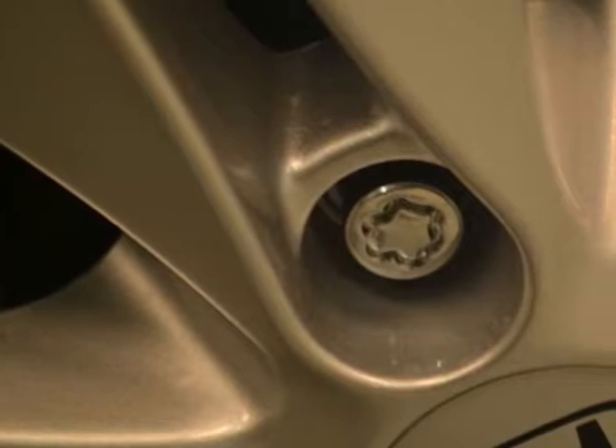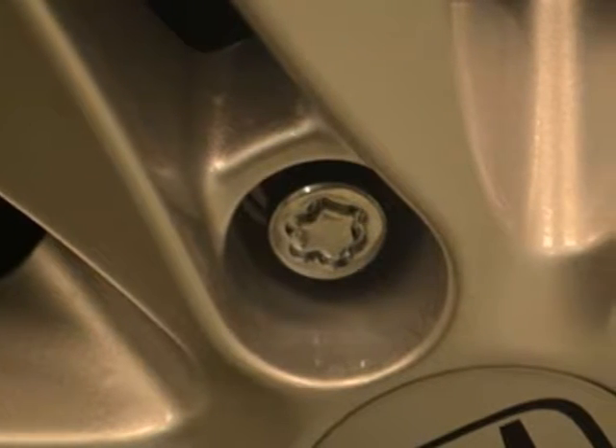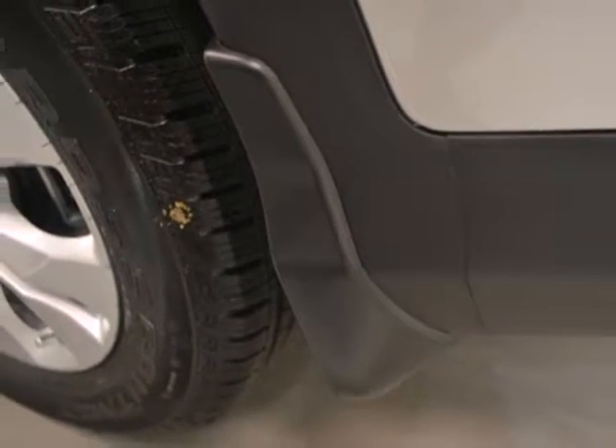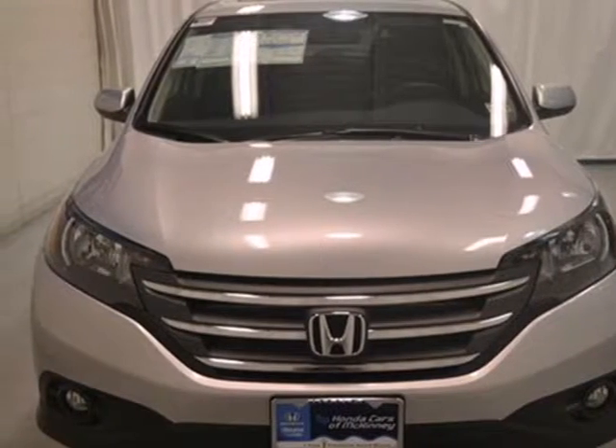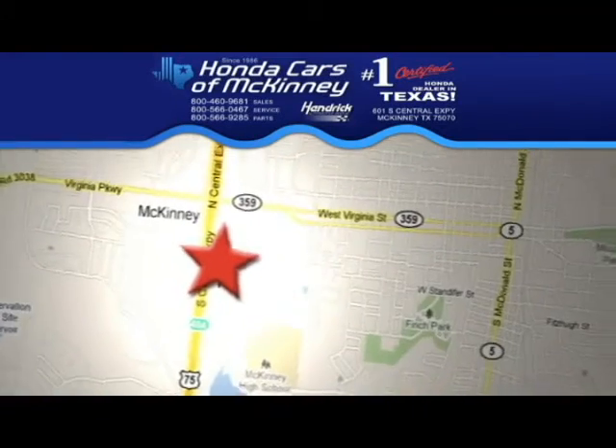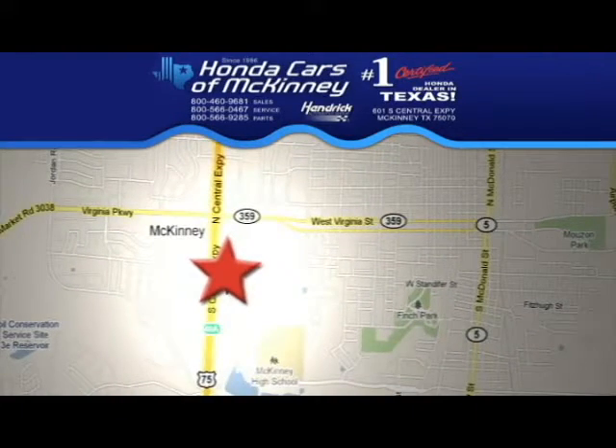It also has wonderful safety features including anti-lock brakes, multiple airbags, and stability and traction control. Come and see this attractive 2013 CR-V for yourself today. Stop in today — we're conveniently located on Highway 75, northbound exit 40A in McKinney.